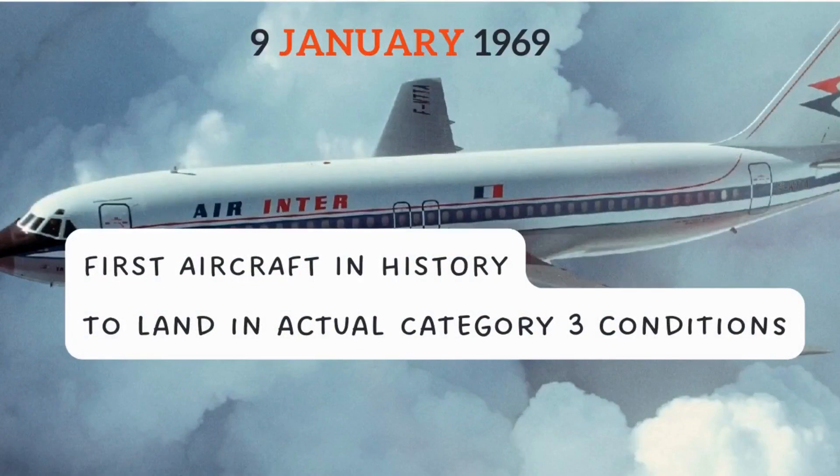The Caravelle of Air Inter became the first aircraft in the history of civil aviation to land in actual Category 3 conditions during a commercial flight between Lyon and Paris. This was possible because of the successful results of the test automatic landing system. Currently, aircraft are certified both with fail passive, where decision height is limited to 50 feet, and fail operational landing systems.